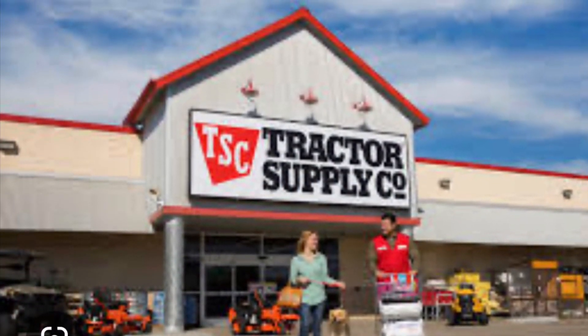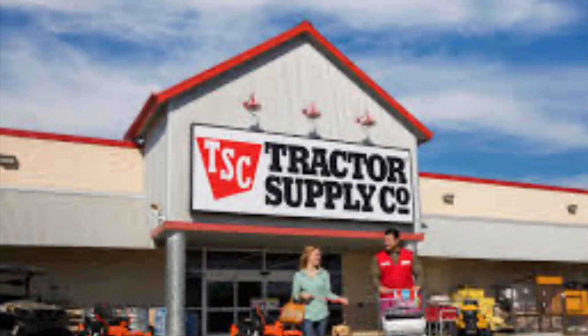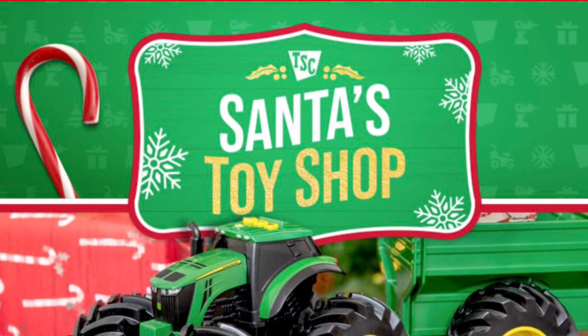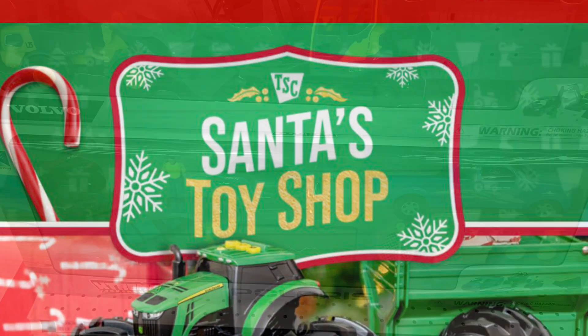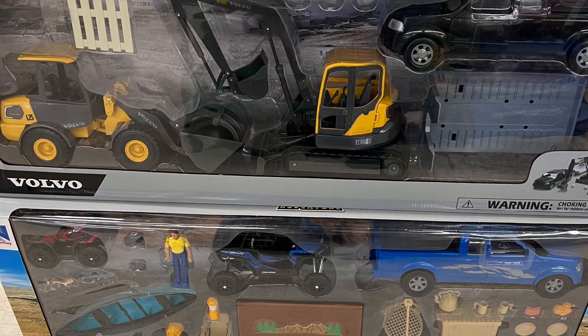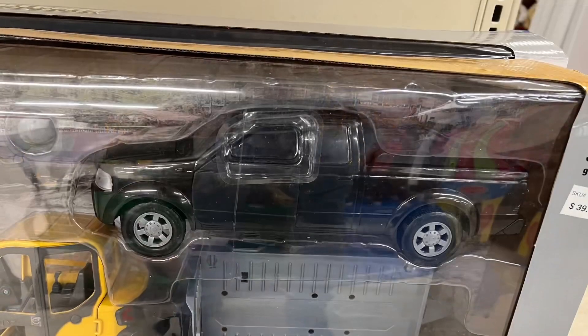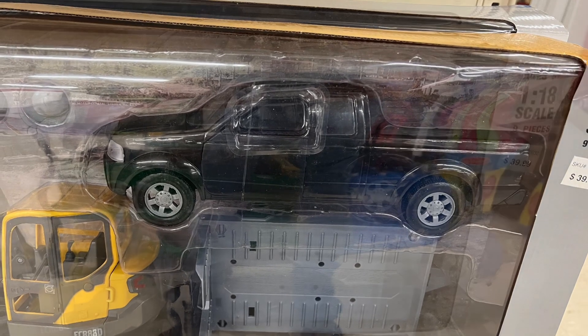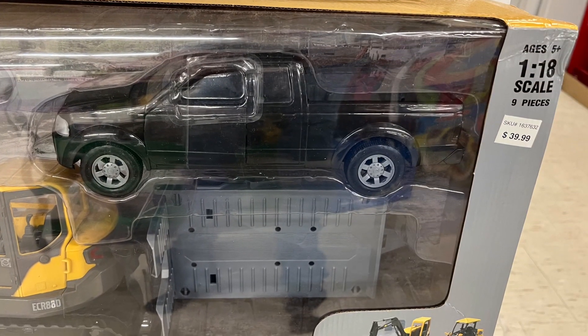Hello and welcome back. Today I found myself at a Tractor Supply store for work and discovered they have a nice little toy section featuring a lot of 1/18 scale vehicles, construction equipment, and farm equipment. They were also having a sale for 20% off. I just took some pictures and glanced at them as I was kind of busy at the time.